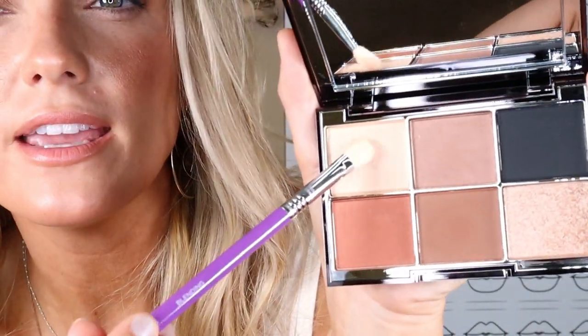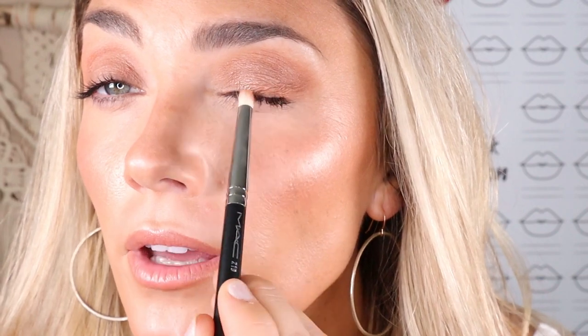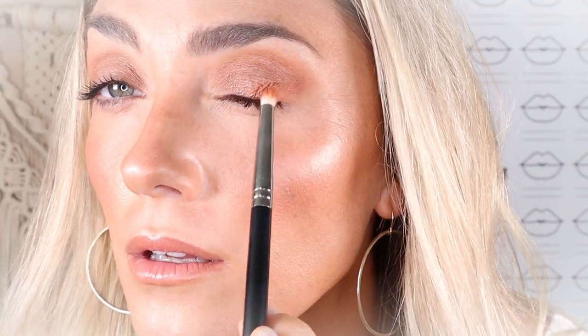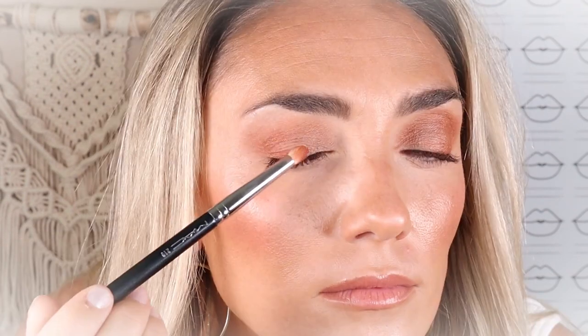I'm taking a flat shader brush and going in with a little bit of this lighter shimmer and a little bit of this taupe. Now I'm going in with this gorgeous terracotta color, which is right up my alley because my eyes are more green — opposite on the color wheel is this beautiful orangish-red tone. If you have green, hazel, or blue eyes, this would be a beautiful color for you. It's really just a great color for everyone. I'm taking a little bit of that same terracotta and going a little bit under my eye.